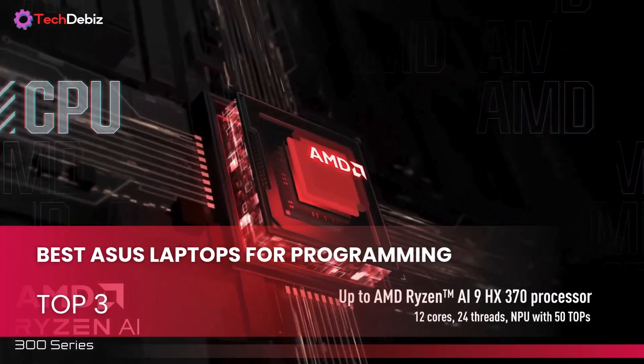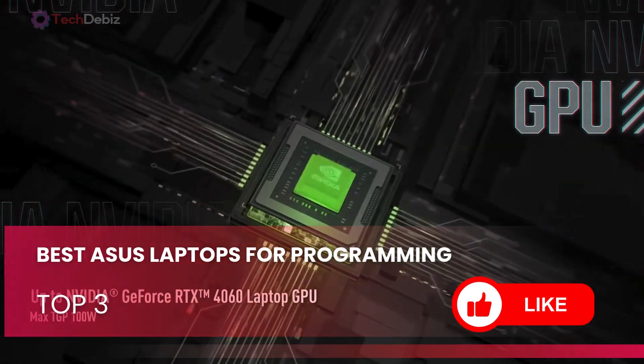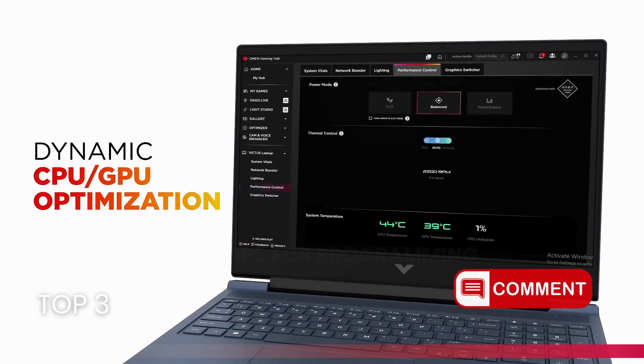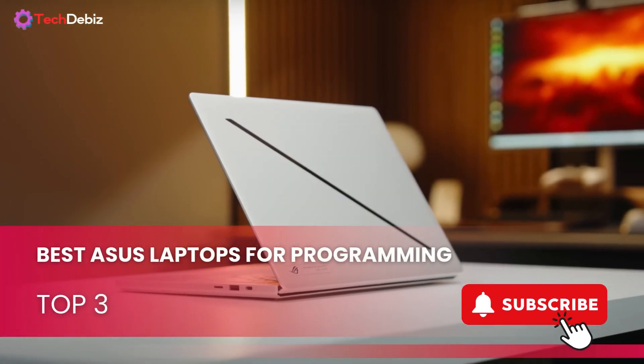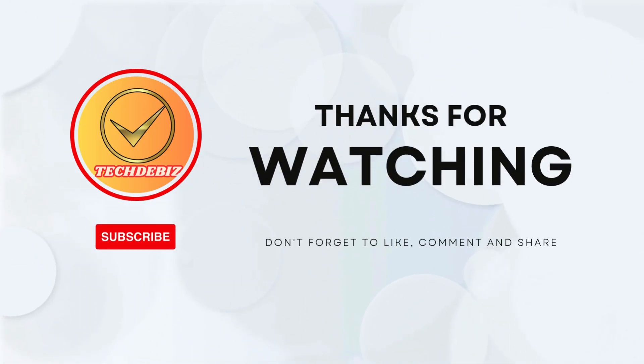Thanks for sticking around. If you found this helpful, give it a thumbs up — it really helps the channel grow. Got thoughts or questions? Drop them in the comments, I'd love to hear from you. Don't forget to subscribe for more reviews and updates like this. Hit the bell so you don't miss a thing. Thanks for watching and I'll see you in the next one.